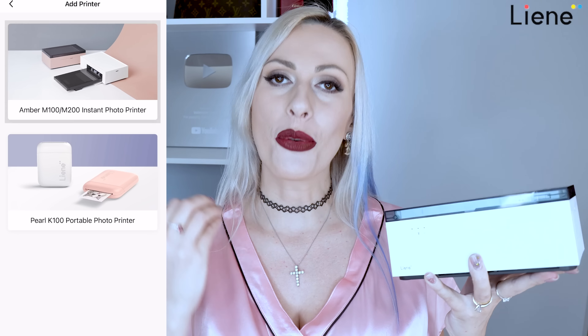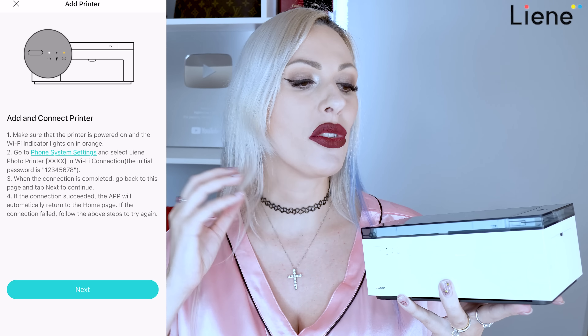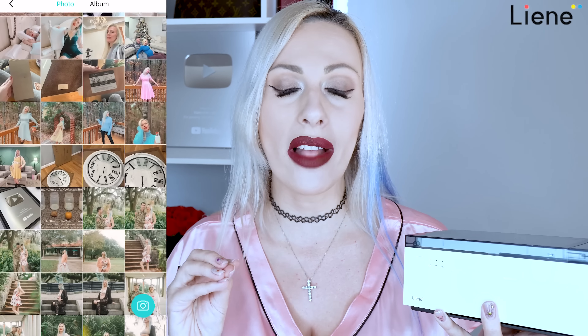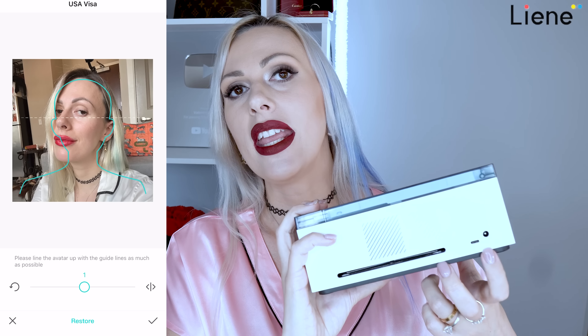My first and most favorite product of this month is this photo printer by Liene. This one comes with a smart application that you can simply print everything you need through the application directly from your phone. It doesn't have to be only through the application — you can also print it directly from your computer by using the Type-C cable right here.